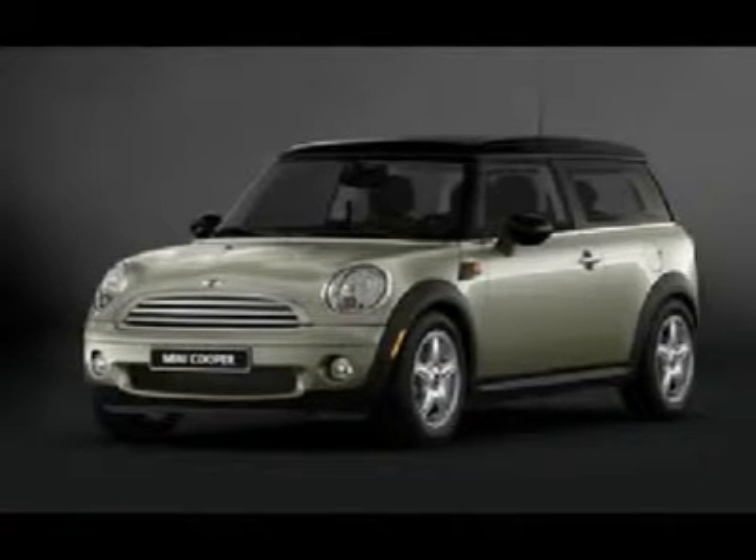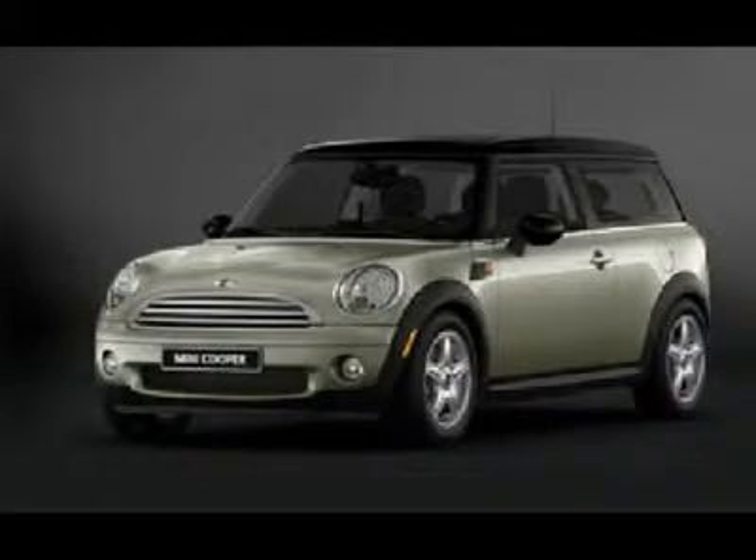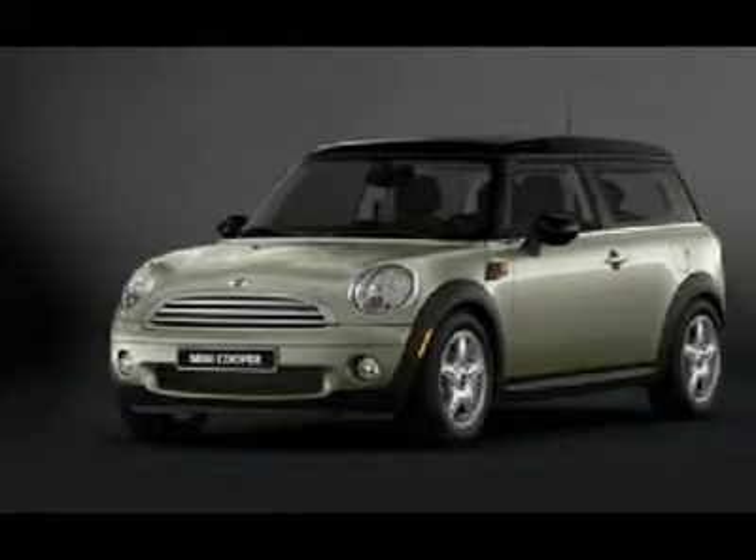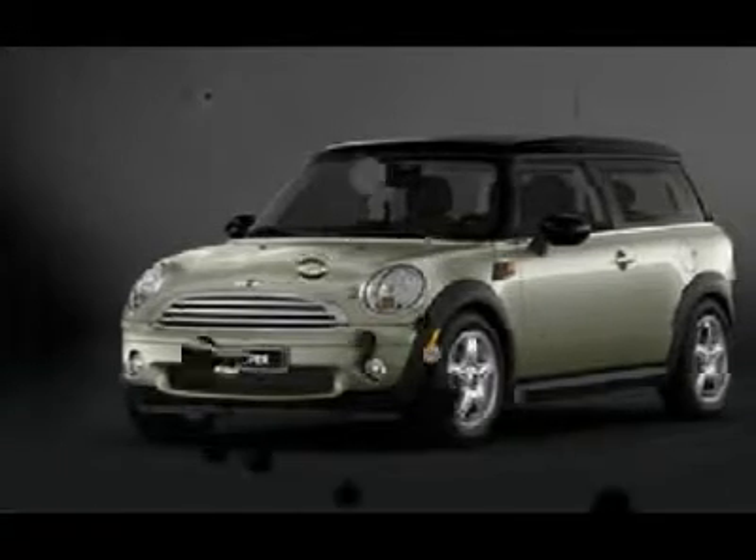It's very clean, almost new, and really fun to drive. Don't let its size fool you — this Cooper has a big appetite for the road. Consumer Guide Sporty Performance Best Buy.